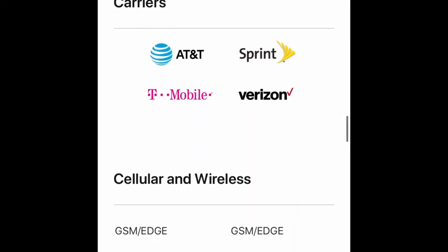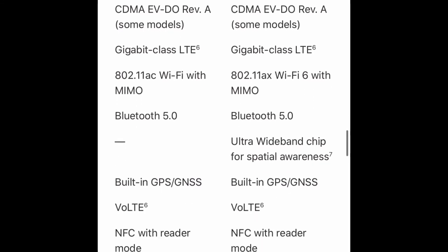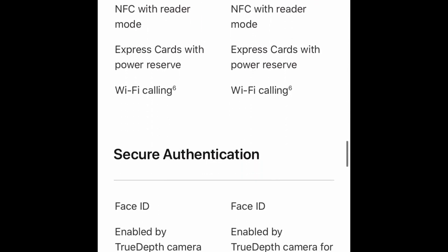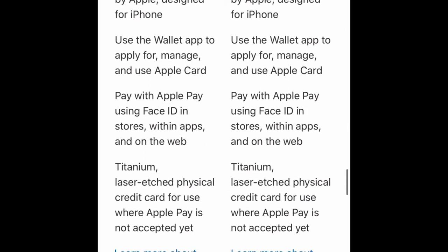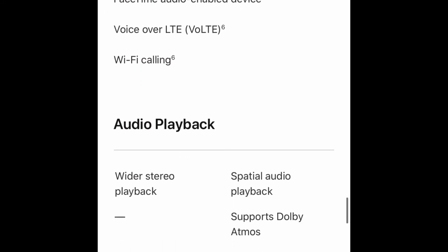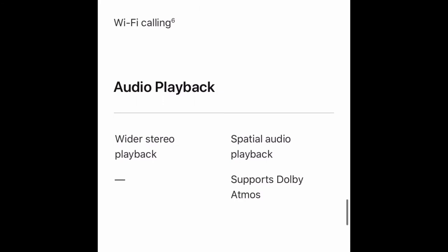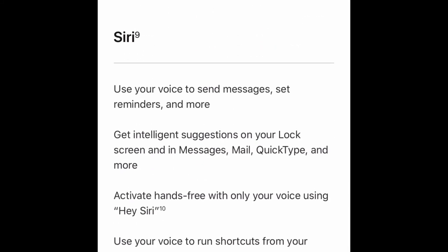Both have Animoji and Memoji, and Bluetooth 5.0. The iPhone 11 Pro Max has an ultra-wideband chip for spatial awareness, which the XS Max doesn't have. Both have Face ID enabled by the True Depth camera, Apple Pay, the Apple Card, FaceTime video and audio calling, and Wi-Fi calling. The XS Max has wider stereo playback, while the 11 Pro Max has spatial audio and supports Dolby Atmos, which the XS Max doesn't. Both support high dynamic range with Dolby Vision and HDR10 content, and both have Hey Siri.